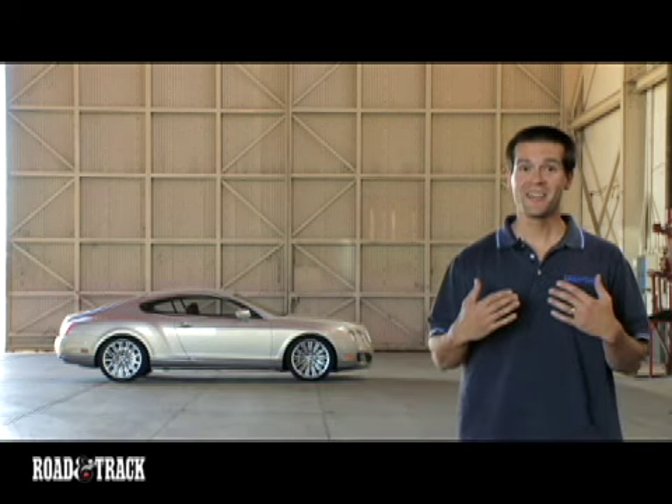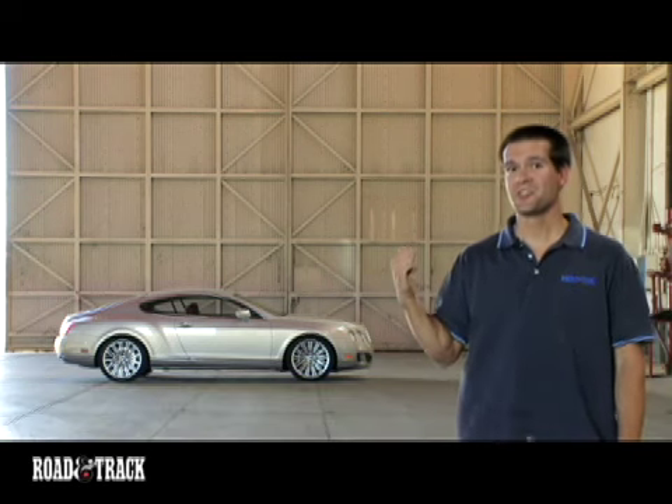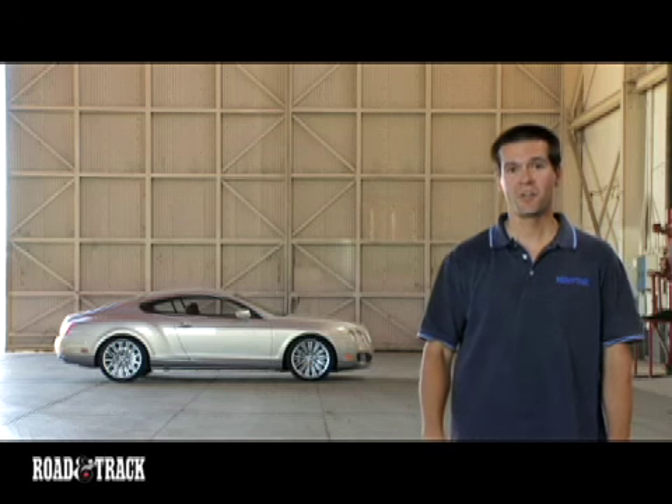Dignity, poise, power, and beauty. No, no, no — I'm not talking about me. I'm talking about the Bentley Continental GT Speed, a car which brings more than a touch of British charm to the 600 horsepower club.